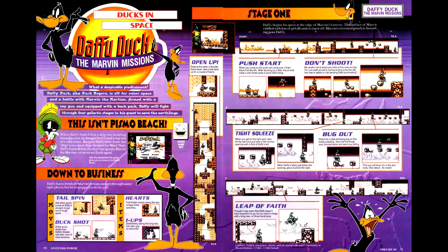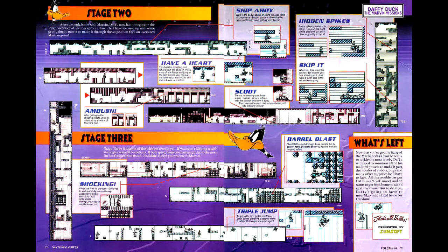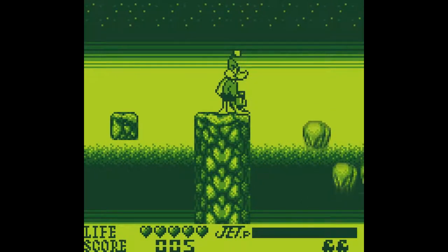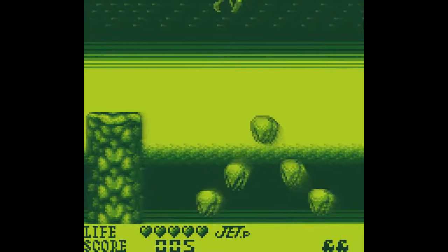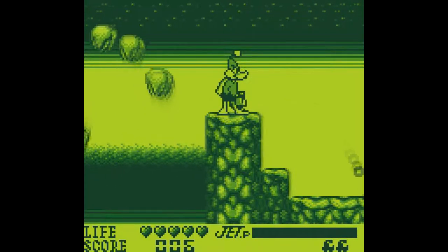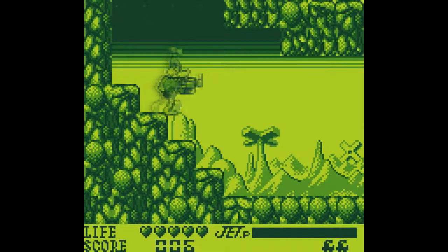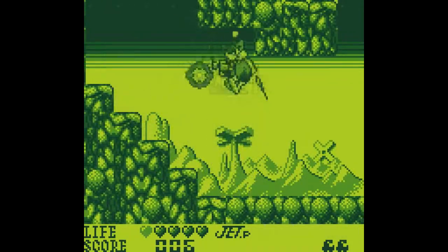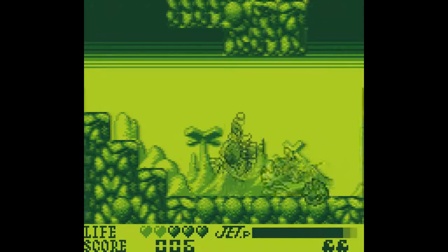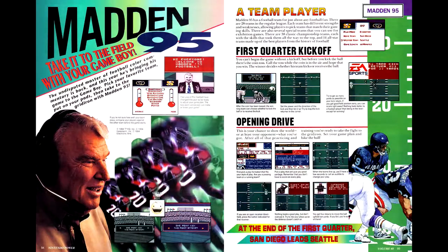Next up is Daffy Duck and the Marvin Missions, a platformer. Daffy Duck is harmed mechanically by the Game Boy's limitations — I remember being able to charge my shot in the SNES version, but I can't do that here. The double jump is also a lot less floaty in ways that cause problems with the level design, partly because of the sprite size and perspective. It's one of those Game Boy ports where being on the Game Boy takes a lot away from the experience. And finally, in the 'I'm just skipping it' department, we've got Madden 95. Football games like Madden just don't work on the Game Boy's screen, so this one gets a miss.